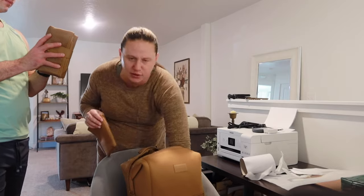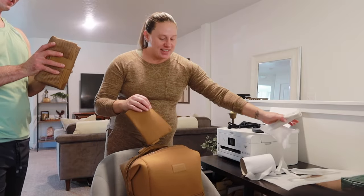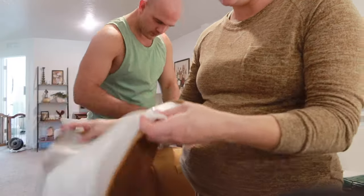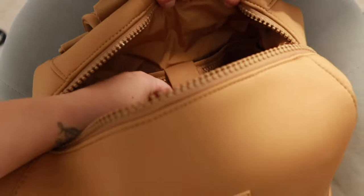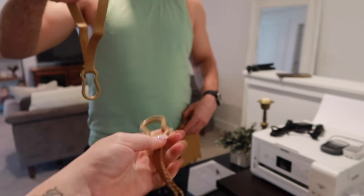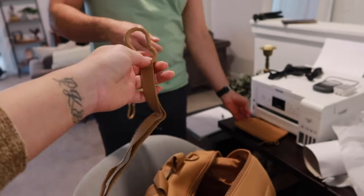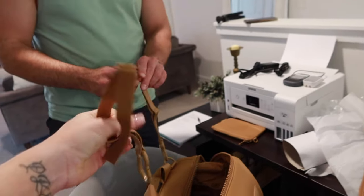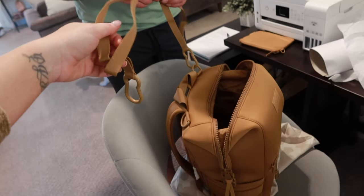It also comes with a little changing pad. That is so nice. Put a little water bottle in there, laptop in the back if you're using it for travel. Wipes, diapers - you put this here and then you can loop this through and strap it onto the stroller so it hangs off the handles.